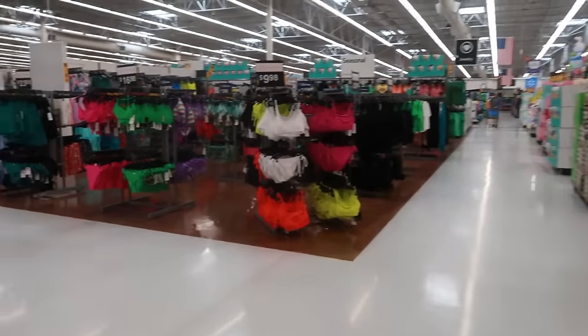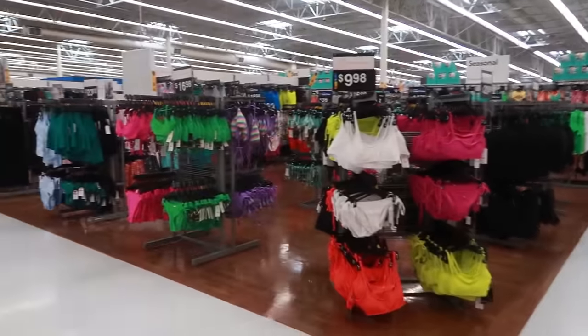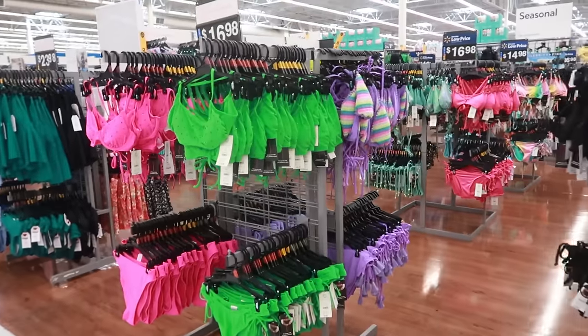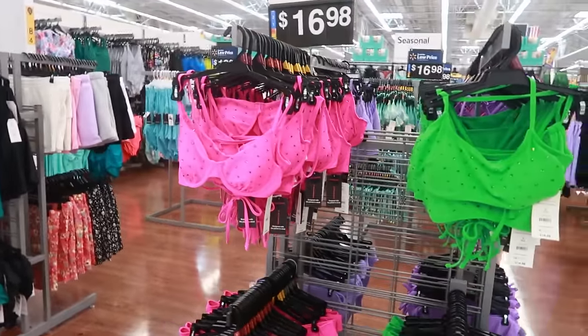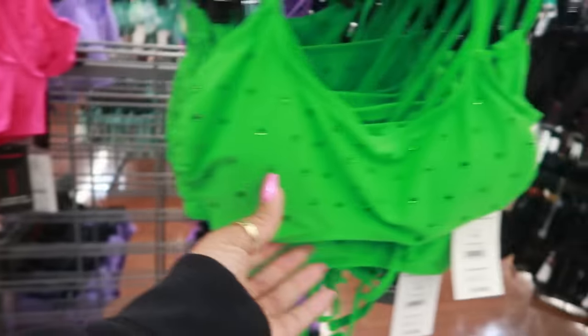Hey, welcome back! We are in Walmart. I kind of wanted to pop in here and see if they had out any new clothes or anything — just anything that we should be looking at. I think I'm going to skip past the bathing suits; I know a lot of you guys are not ready to look at this stuff.